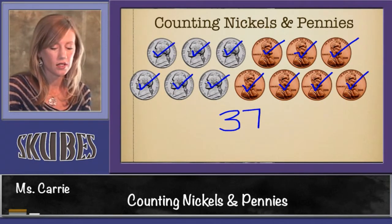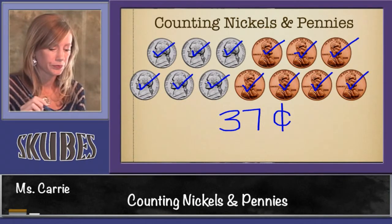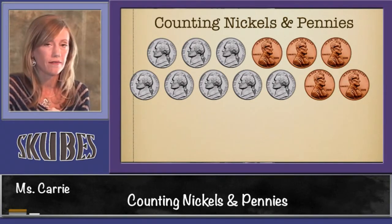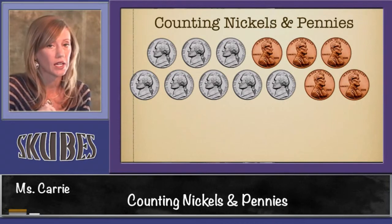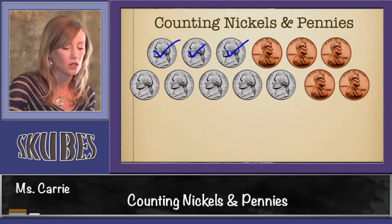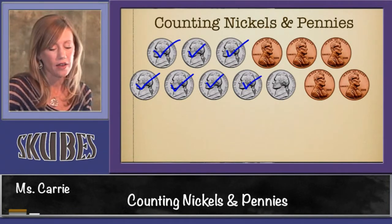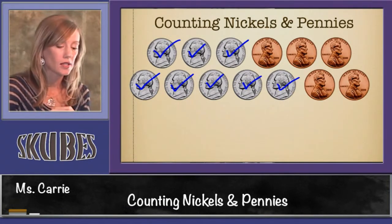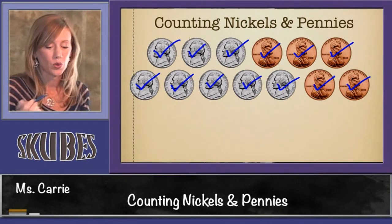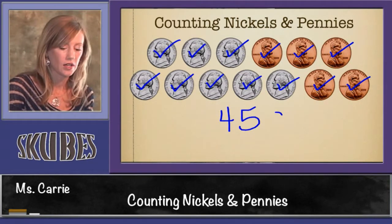This group of coins is worth thirty-seven cents. Let's look at another group of coins. We have eight nickels and five pennies. I'm going to check them off and we're going to count together: five, ten, fifteen, twenty, twenty-five, thirty, thirty-five, forty — switch over to adding ones — forty-one, forty-two, forty-three, forty-four, forty-five. This is worth forty-five cents.